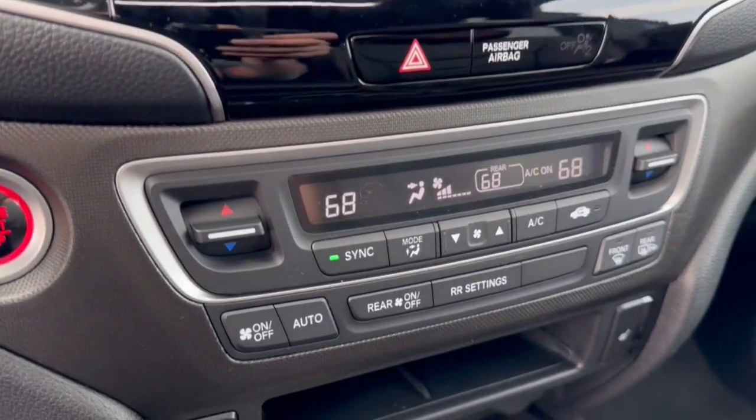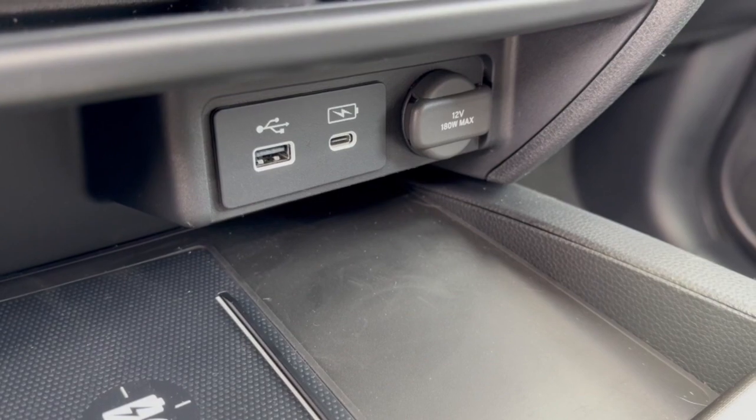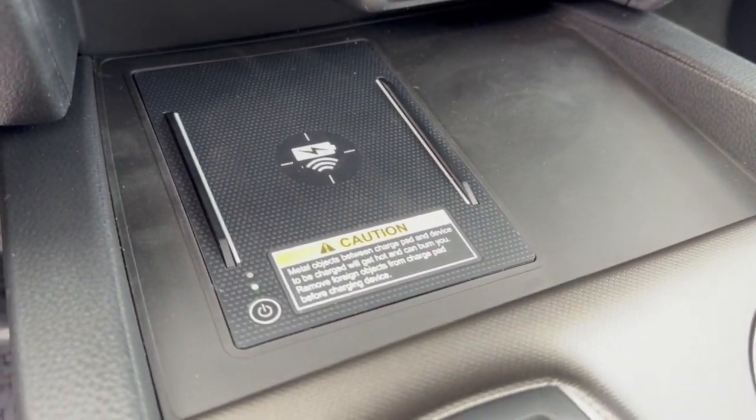It does have Bluetooth as well as Apple CarPlay and Android Auto capabilities. You've got heated front seats, a couple of different types of USB charging ports for various devices, a 12-volt outlet, and a wireless cell phone charging station.